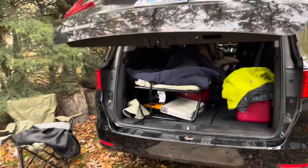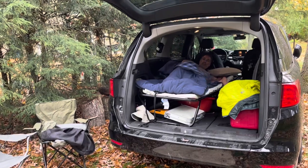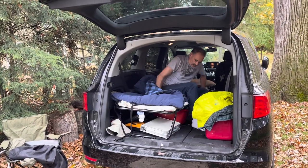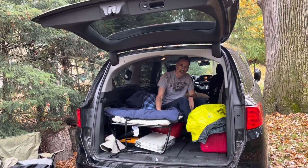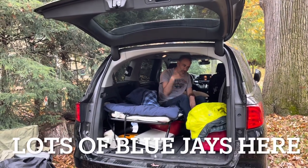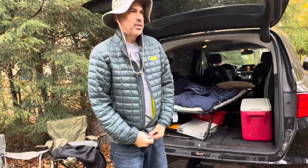Just going to close my lamp there and we'll call it a day. Morning! What a night that was — so warm and comfortable. The cot really did its job and the sleeping bag kept me warm. It actually got really cold at night, got down to about 45 degrees, but between the bag and the wind barrier of the vehicle, it worked out really good. It's probably about 50 degrees now.